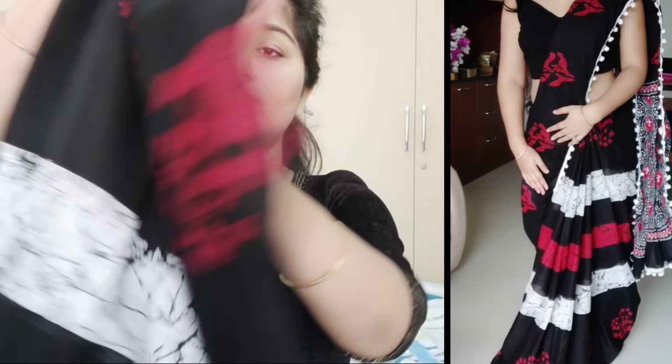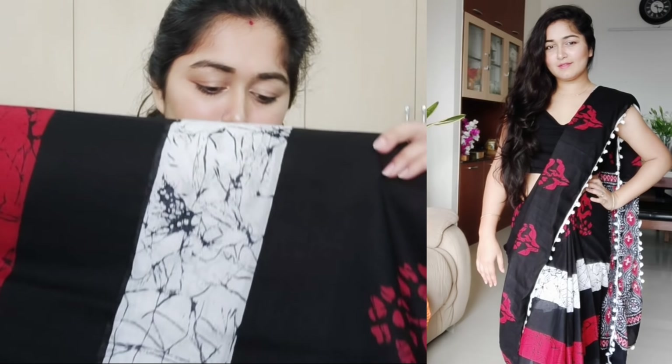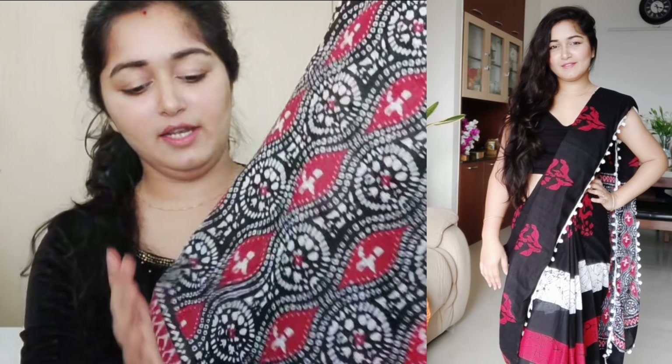Let me open this sari and show you a little bit. When you get the whole sari, you will see — on the sides of the sari you can get a nice pom-pom. There is a print, and then the pom-pom detail runs along. With the whole sari you will see how it looks.